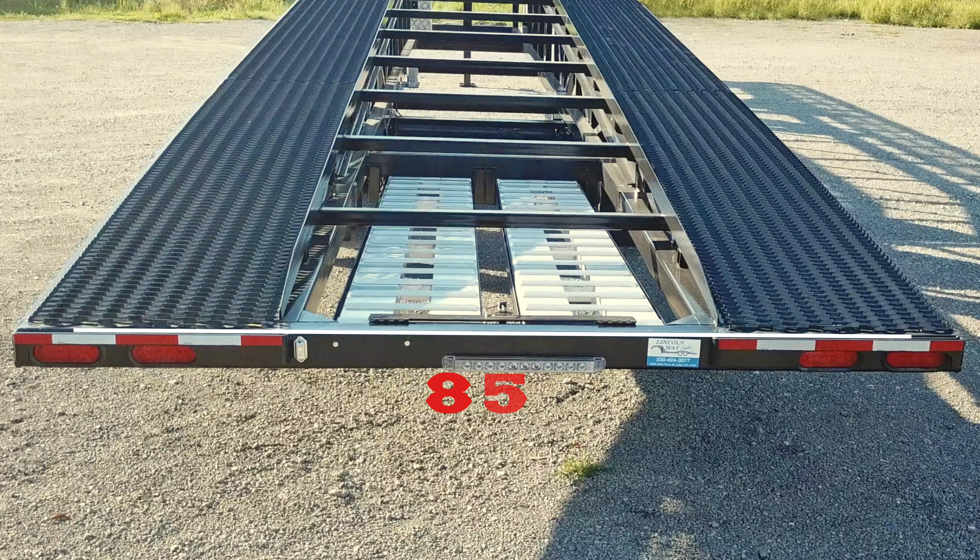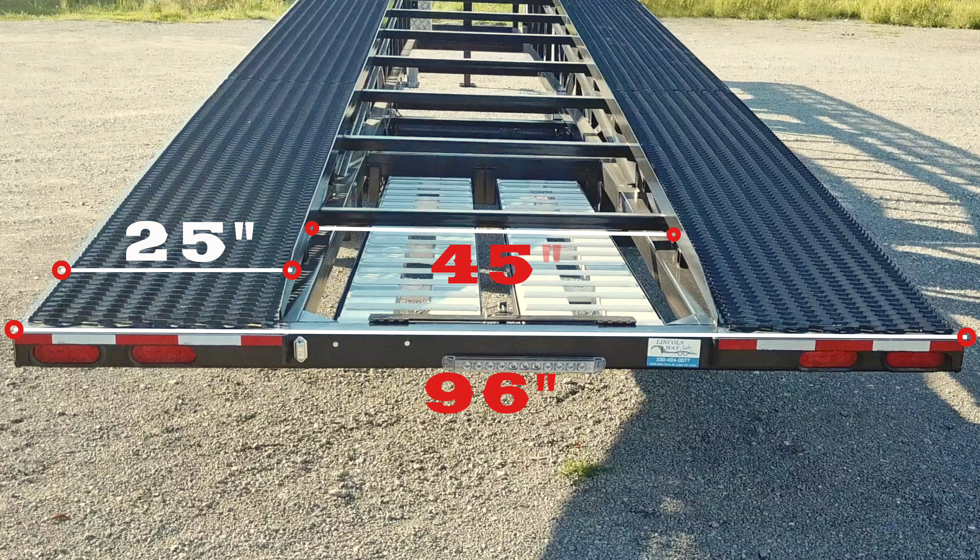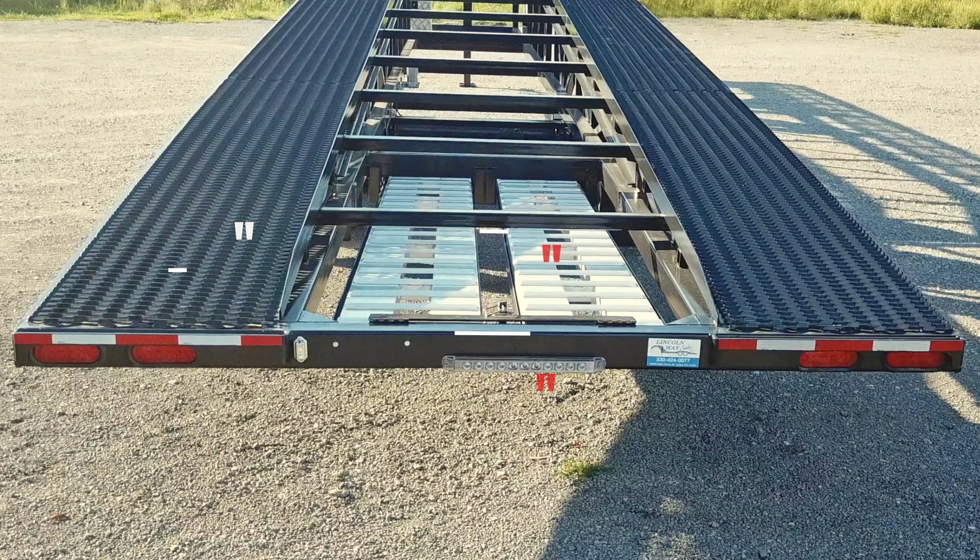The overall width of this trailer is 96 inches wide, with each runner being 25 inches, leaving you 45 inches open center in between the two runners. This will accommodate most of your smaller vehicles — SUVs, vans — you won't have an issue.